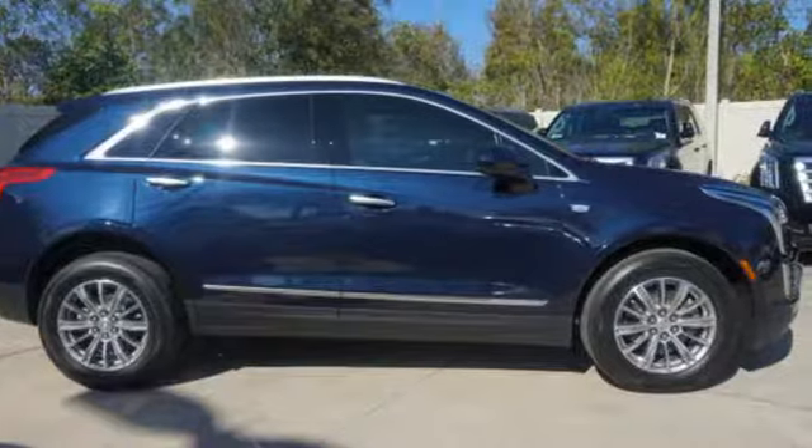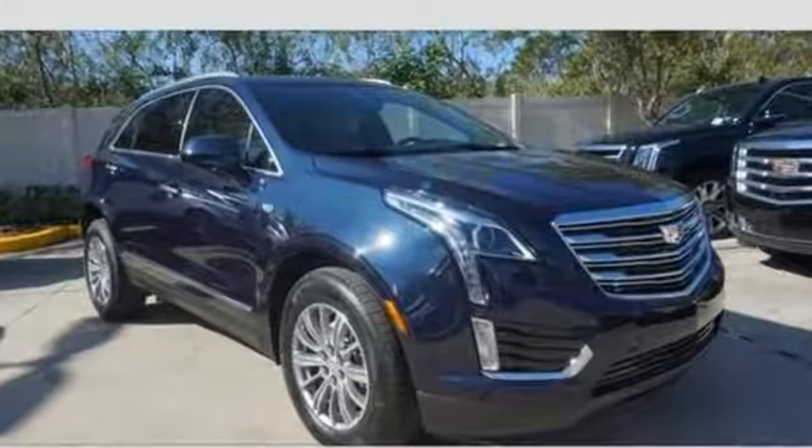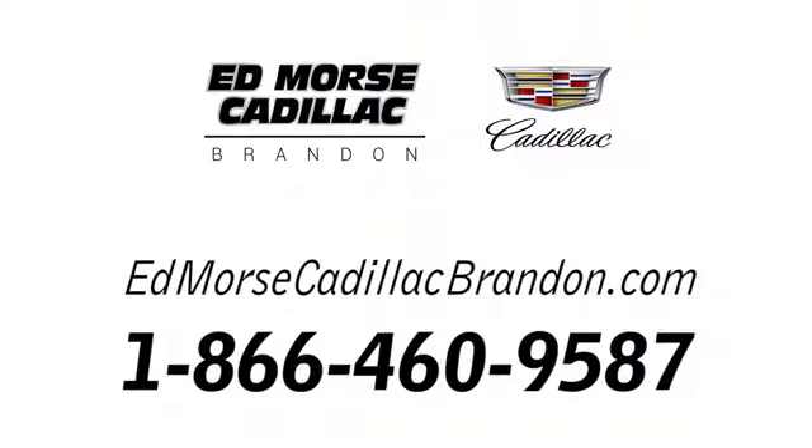Designed with your agenda in mind, this XT5 is up for the challenge. Come in for a test drive. Call us today at 1-866-460-9587.